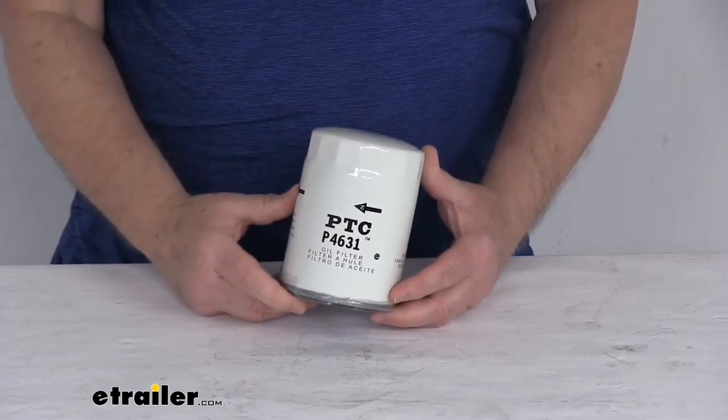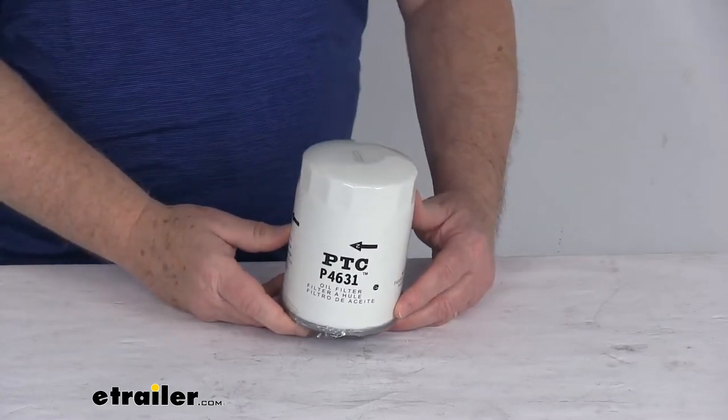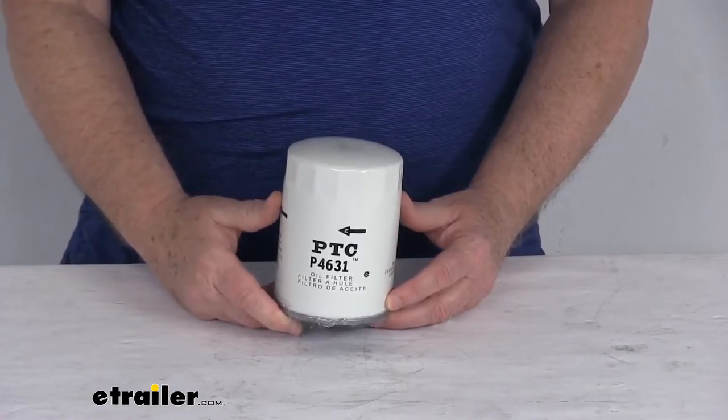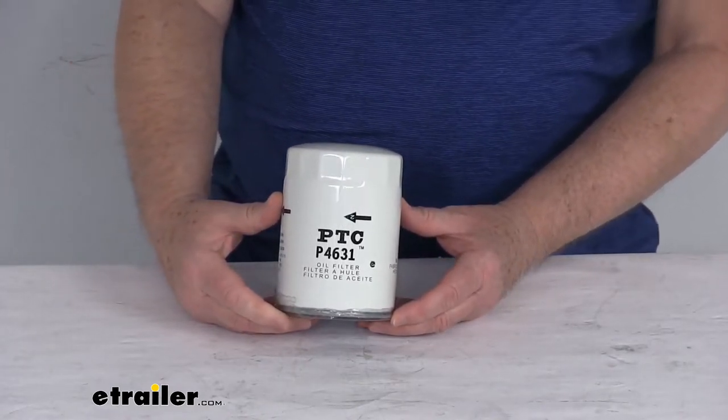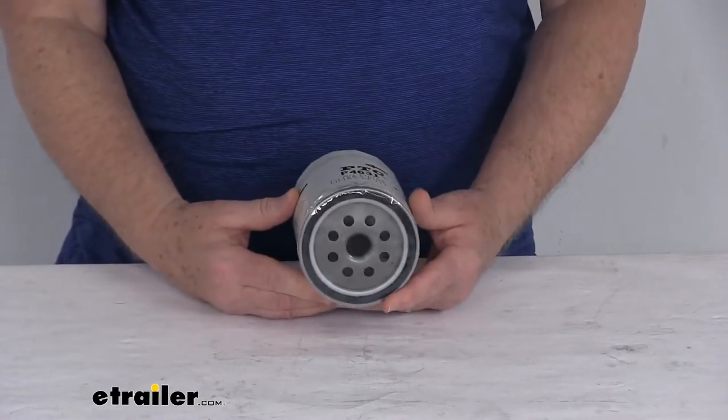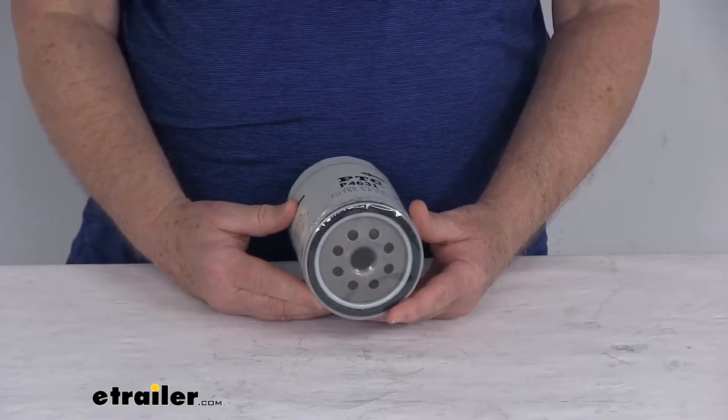This is a custom fit oil filter. It will replace your vehicle's existing oil filter to help improve engine performance, and it is designed for use with conventional and synthetic oils. It uses a quality filtration system to remove contaminants from the oil to keep your engine running efficiently.